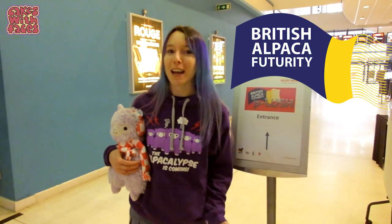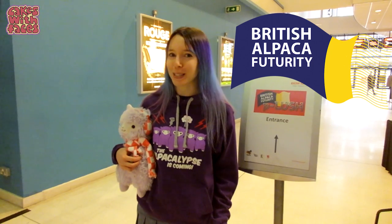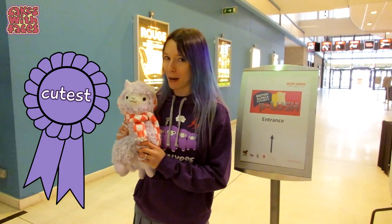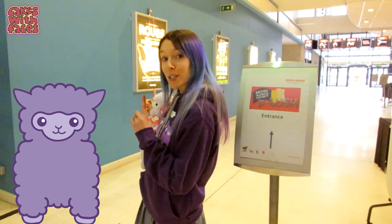I'm here at the Ricoh Arena for British Alpaca Futurity. I've never been to an alpaca show before, so I'm not really sure what to expect, but we'll see what there is. I'm hoping that my alpaca's going to win the cutest alpaca prize. I'm wearing my Alpacalypse hoodie today, which you can get from my website, Cakeswithfaces.co.uk. So let's see what's going on!